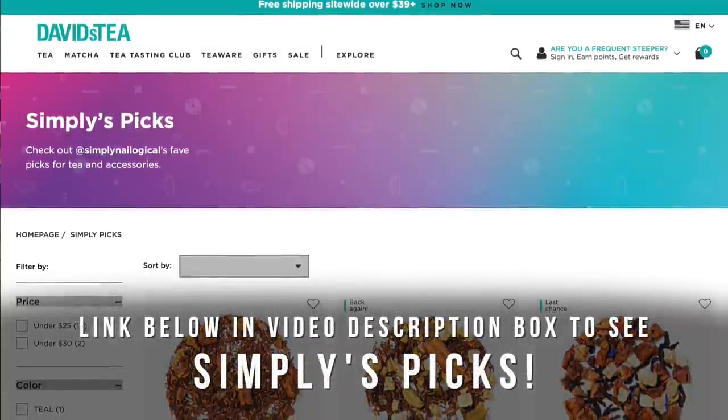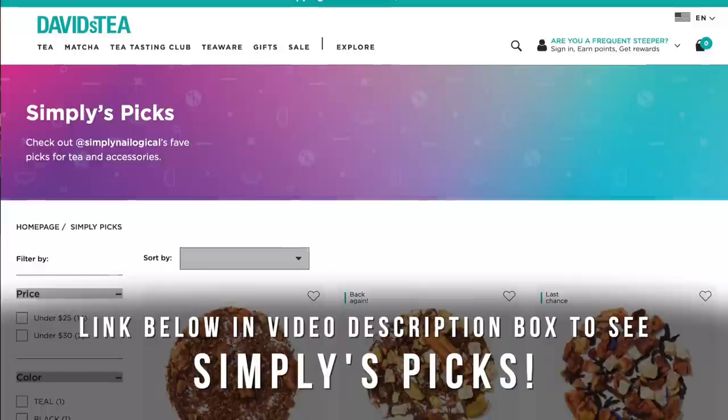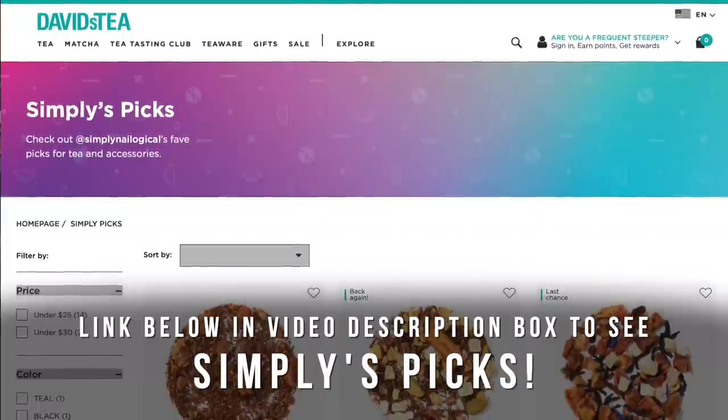If nail polish isn't your thing, there's a link down below — Christine has chosen some of her favorite teas at the official tea of Simply, which is David's Tea. It should be called Simply's Tea — I'm just kidding. If you check out the link down below, you'll find Simply's Picks, which is a curated list of some of Christine's favorite teas. Full disclosure, those are affiliate links.